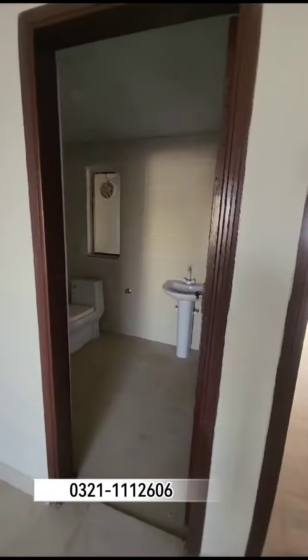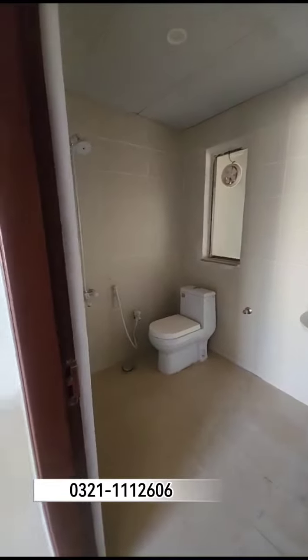This is a washroom area. This is a shower.